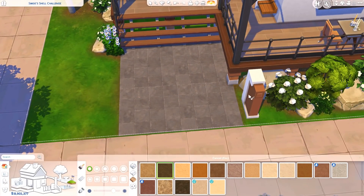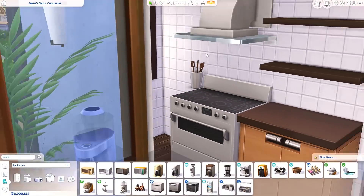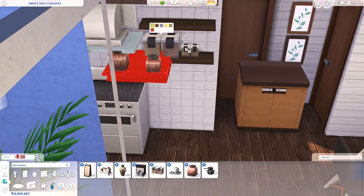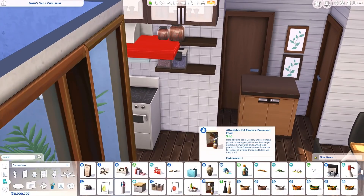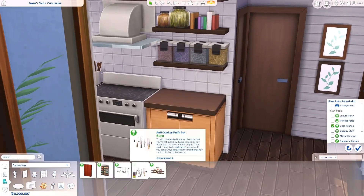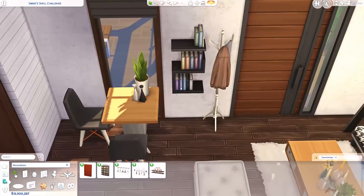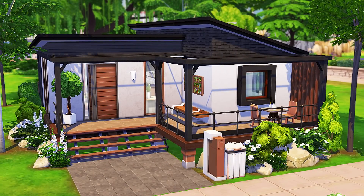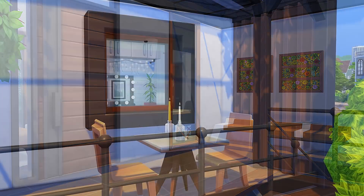If you guys like this house, you can download it off the gallery — my ID is EvelynYT, and you can also find it under the hashtag Evelyn or EvelynYT. Like I said, if you have any suggestions for apartment builds you want to see, definitely let me know. I'll also be doing a few of the suggestions I got over on the community tab — hopefully Saturday's build will be one of those. Let me know about any apartment themes you'd like me to try, and yeah, I hope you guys enjoyed this video. Remember to like and subscribe, and I'll see you all in the next one — bye!